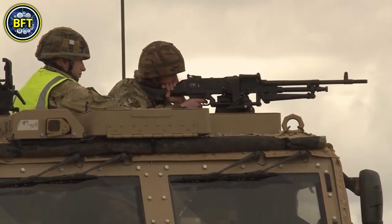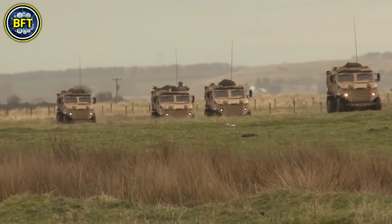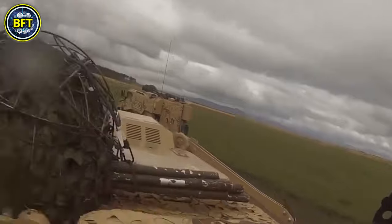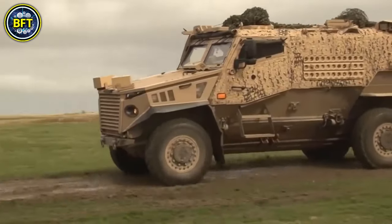In 2006, the British Ministry of Defense upgraded some R.W.M.I.K.s with Heckler and Koch automatic lightweight grenade launchers, capable of firing up to 360 grenades per minute, with an effective range of 0.93 miles.